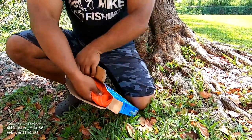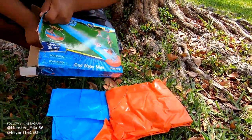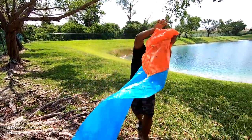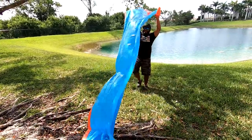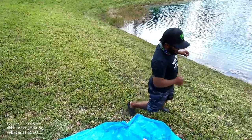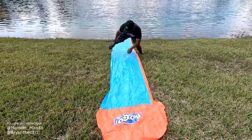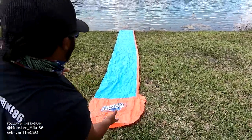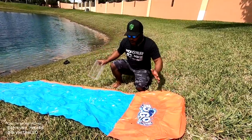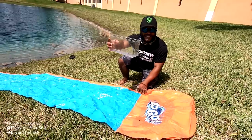Whatever fish we catch, we are going to slide them down the slide — this is gonna be epic! Oh my gosh, this is pretty big. First thing's first, we gotta stretch this out so the fish can go in the water. Now we need to make sure the water slide is wet so the fish can slide down smooth — let's get some water.